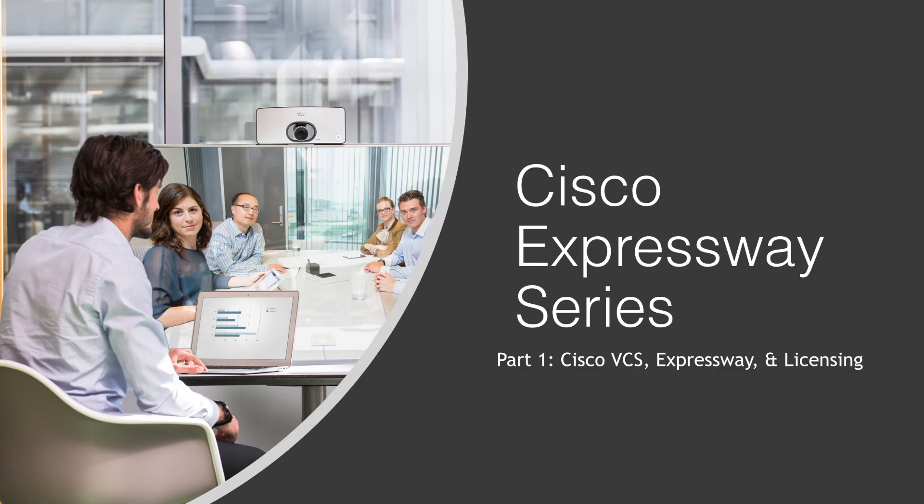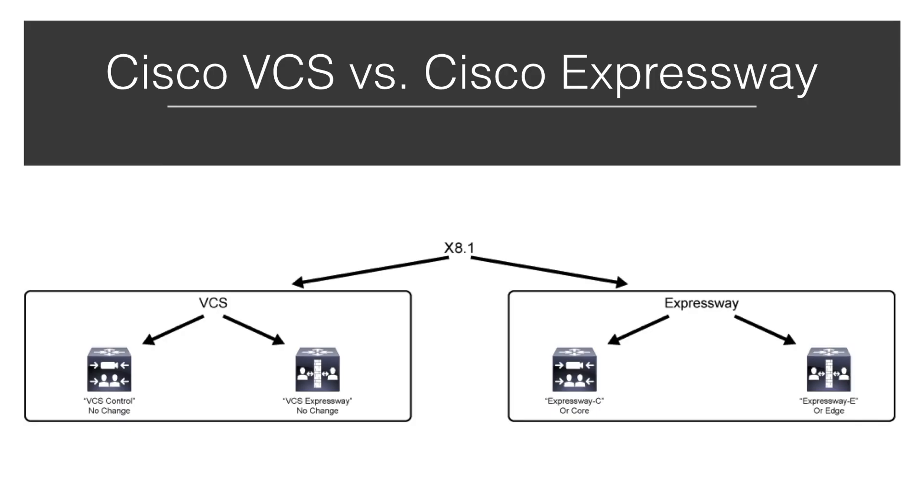As you may know, Cisco has two products available that seem to perform the exact same functions. They're the Cisco Video Communication Servers or VCSs and the Cisco Expressway series servers. So what are the differences between these two servers and when should someone choose one product over the other?